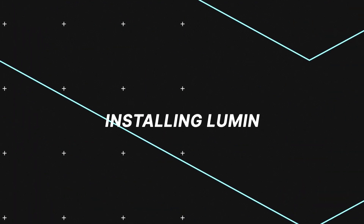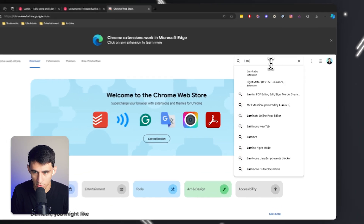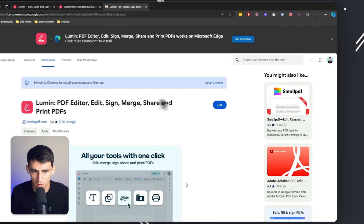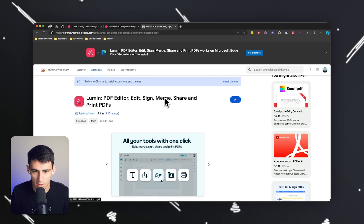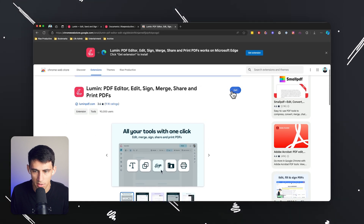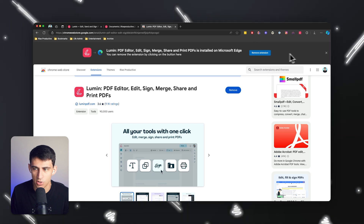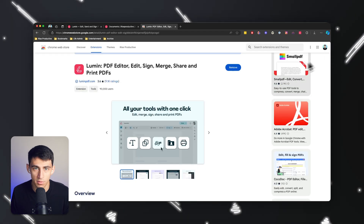First, go to the Chrome Web Store and search for Lumen. You'll find Lumen PDF — edit, sign, merge, share, and print PDF. You can press 'Get Extension' right there. Small note: I am on Edge, but it's a Chromium-based browser, so same difference.